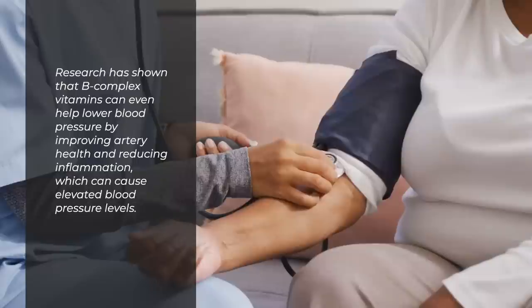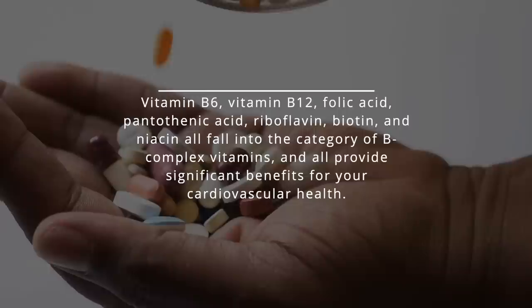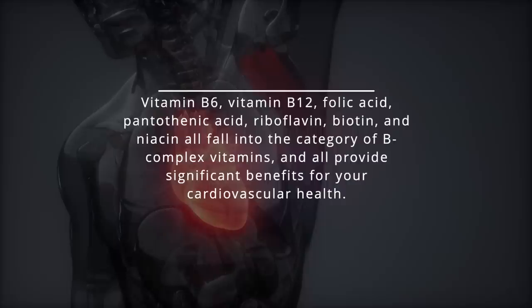which can cause elevated blood pressure levels. Vitamin B6, vitamin B12, folic acid, pantothenic acid, riboflavin, biotin, and niacin all fall into the category of B-complex vitamins, and all provide significant benefits for your cardiovascular health.